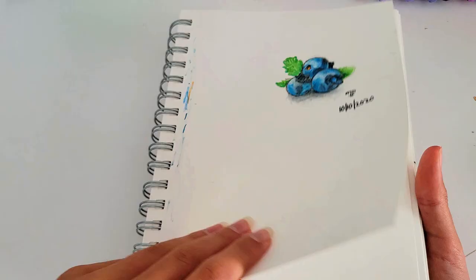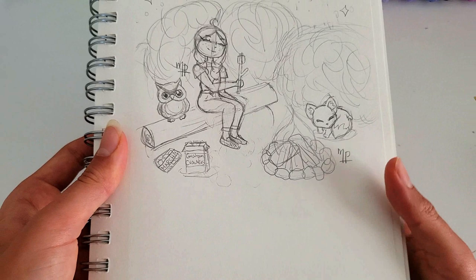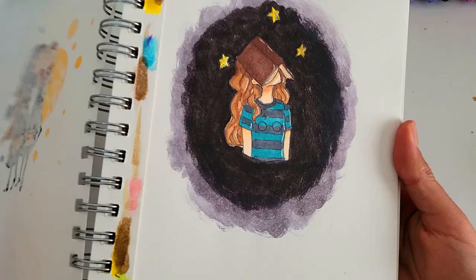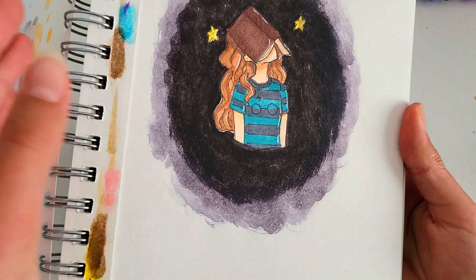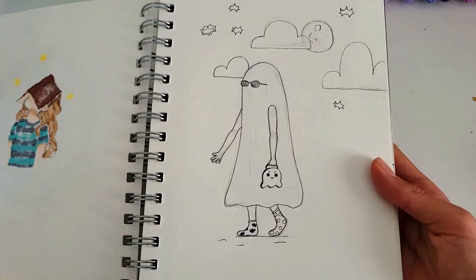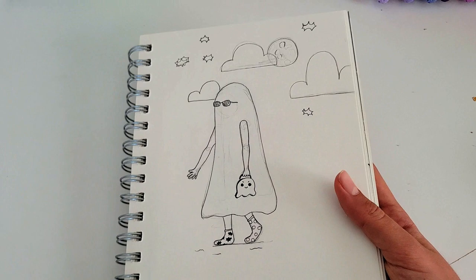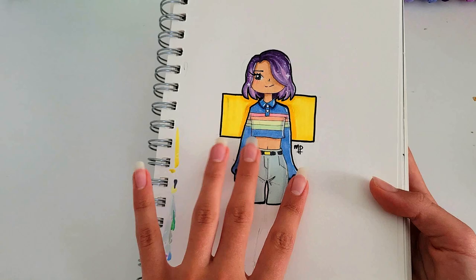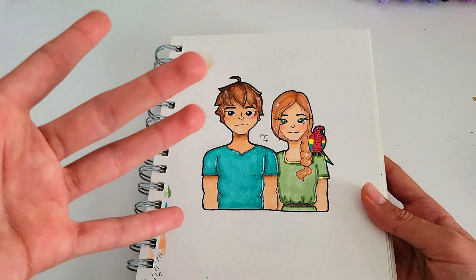Next we have a blank page, some realistic blueberries, and a girl roasting marshmallows at a campfire — with graham crackers, marshmallows, an owl, and a little fox. Then here we have me and my sister as Hogwarts students — I'm a Ravenclaw and my sister is a Gryffindor. Then a girl who's lost in a book wearing a Harry Potter shirt. I was really in my Harry Potter phase during this sketchbook — obsessed with everything Harry Potter. Then a person dressed as a ghost going trick-or-treating on Halloween. I also love Minecraft — I drew Minecraft Steve and Alex as realistic people with parrots on their shoulders.